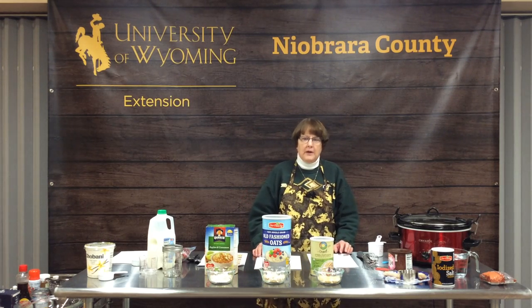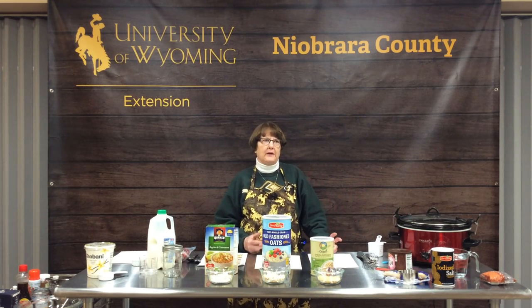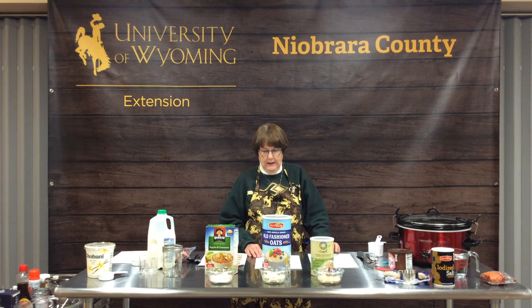Tuesday February 8th was National Oatmeal Day, so we thought what a better time to talk about oatmeal — another winter comfort food and a powerhouse of nutrition. Oatmeal isn't just for breakfast anymore; it can be eaten at every single meal and for snacks. It's very versatile — it can be baked, made in a slow cooker, or used in recipes like meatloaf, stews, and soups.